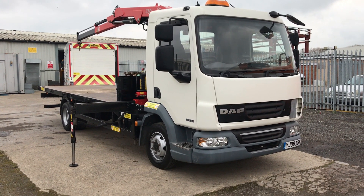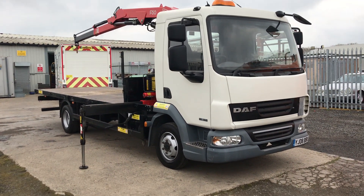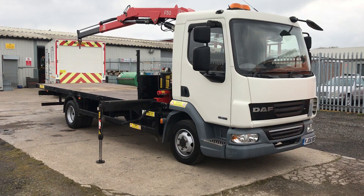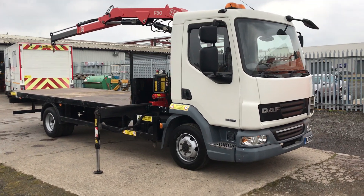It's a five-speed manual gearbox, steel suspension with a two-seat cab. It's a Euro 5 emissions class with AdBlue, digital tachograph, and the lorry is tested till the end of 2019.